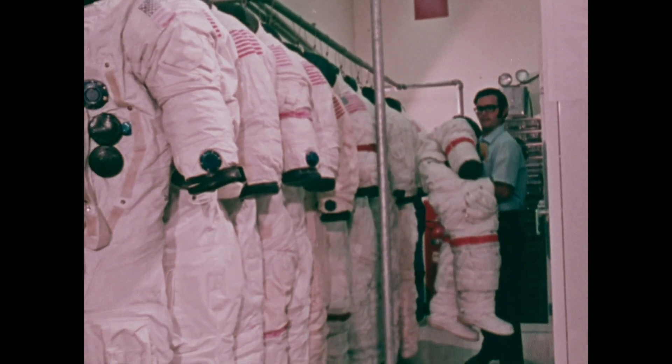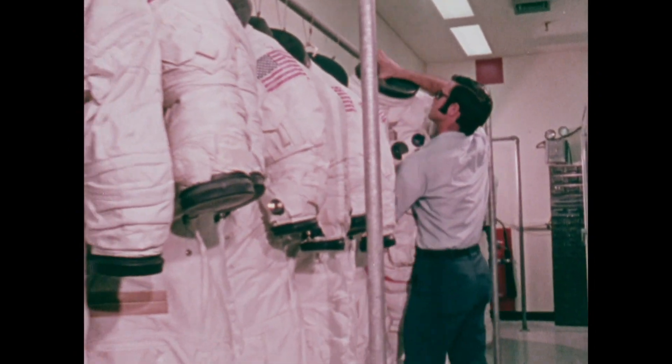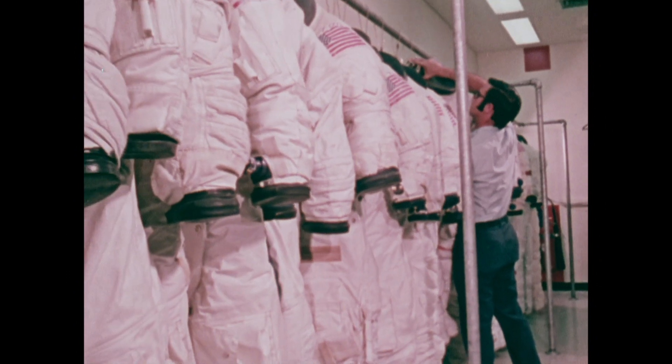Each of the prime crewmen on an Apollo mission has three suits made: a training suit used till the day of launch, a flight suit, and one that serves as a backup.